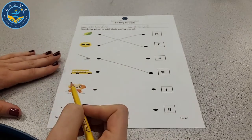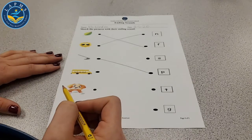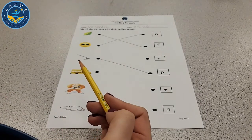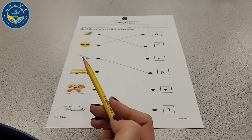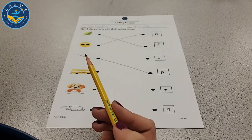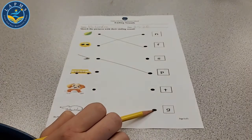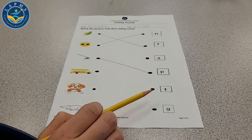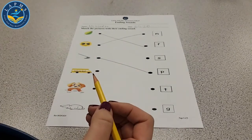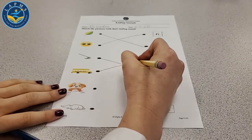When we say bus, what is the ending sound? Do you hear a G? No, that's bug. A T? An S? Yes — bus ends with the S. Let's draw a line from bus to the S.